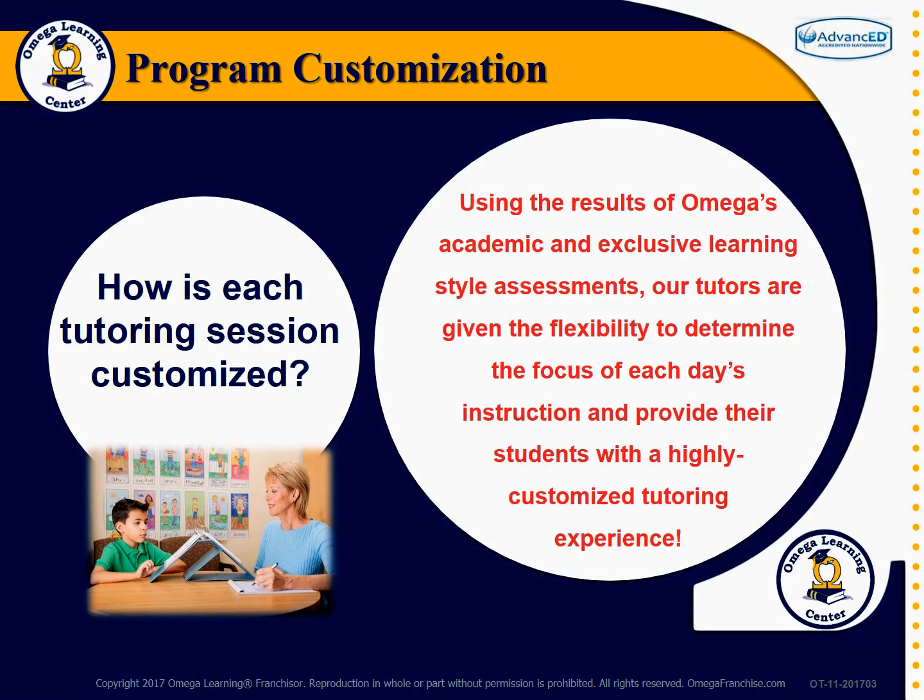How is Omega's tutoring system customized? Using the results of Omega's academic and exclusive learning style assessments, our tutors are given the flexibility to determine the focus of each day's instruction and provide their students with a highly customized tutoring experience. Your Omega tutor will quickly get to know your student, how they learn most efficiently, and what they need to learn to be successful in school.